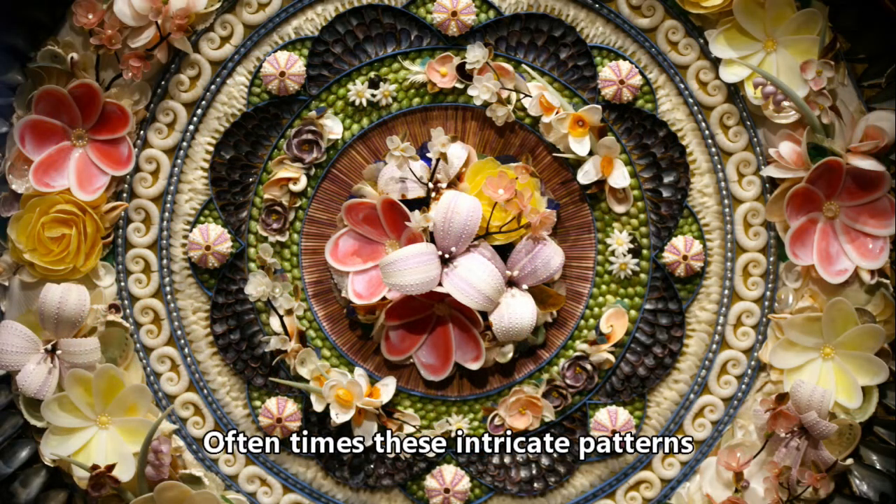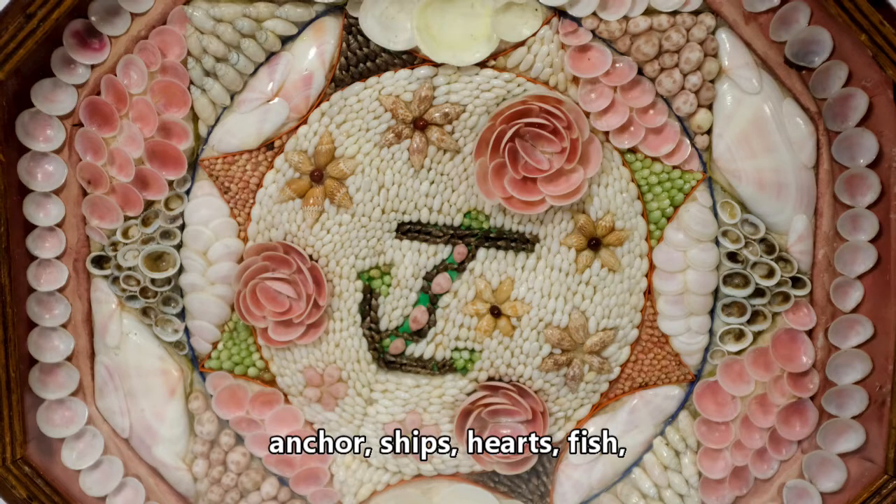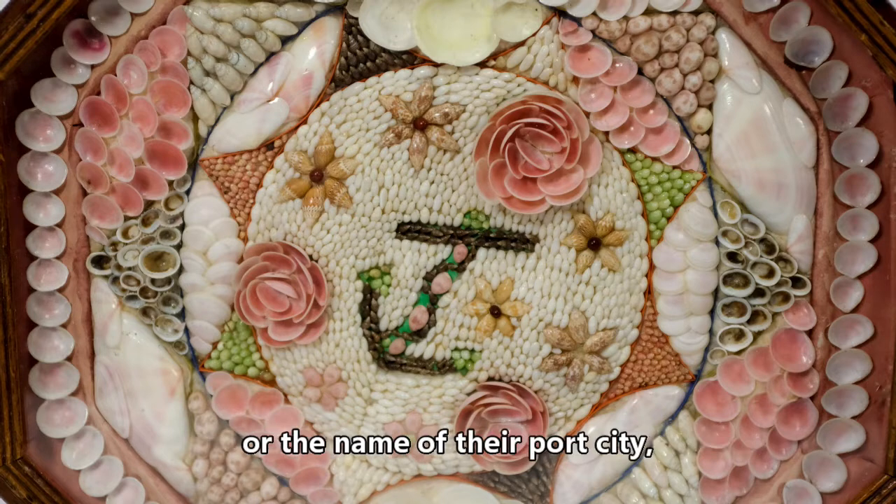Oftentimes these intricate patterns use dozens of different colored shells. Common themes are nautical themes — anchor, ships, hearts, boats, fish — and sometimes the name of the loved one or the name of their port city was included in these valentines.